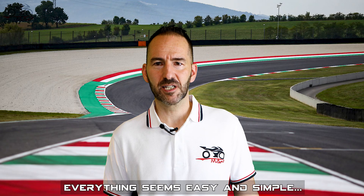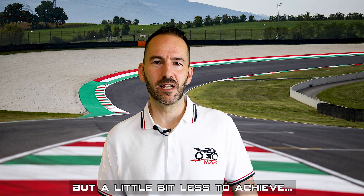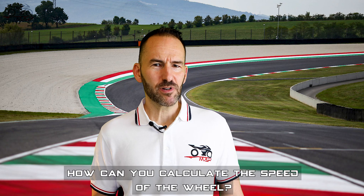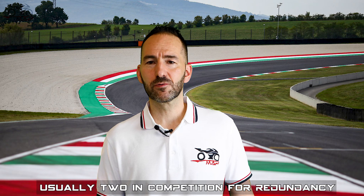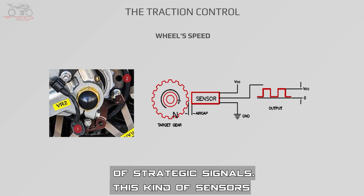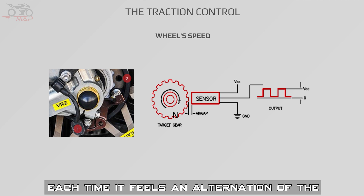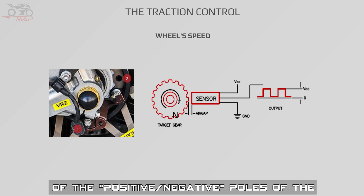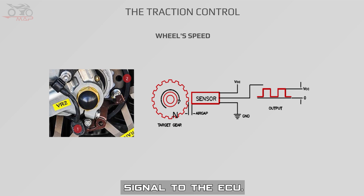Everything seems easy and simple when summed up — simple to understand but a little less easy to achieve. How can you calculate the speed of a wheel? Generally you need a wheel sensor, usually two in competition for redundancy of strategic signals. This kind of sensor sends step impulses to the ECU. Each time it detects an alternation of the full-empty of the flywheel or an alternation of the positive-negative poles of the flywheel, it sends a step impulse signal to the ECU.